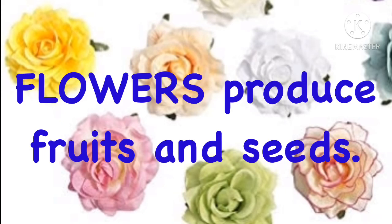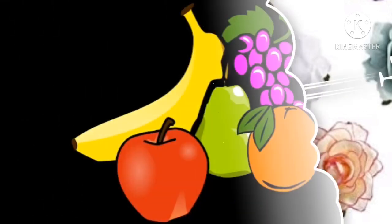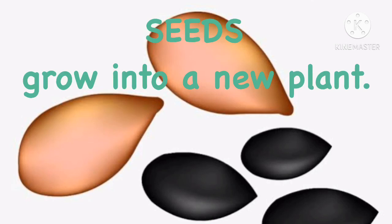Flowers produce fruits and seeds. Fruits cover and protect the seeds. The seeds grow into a new plant.